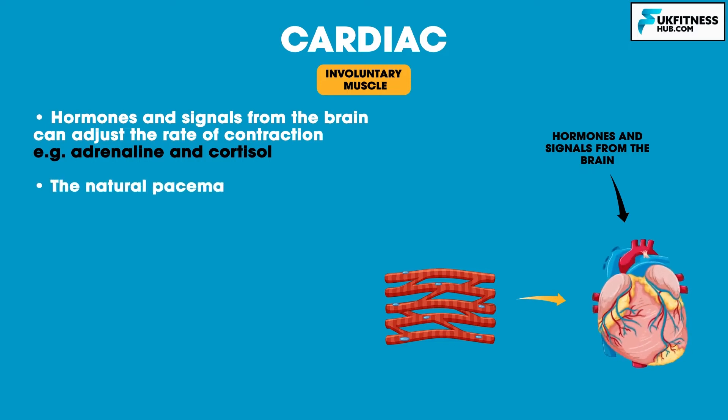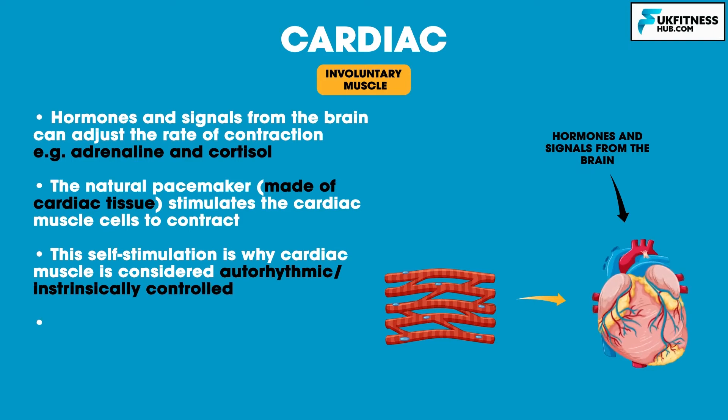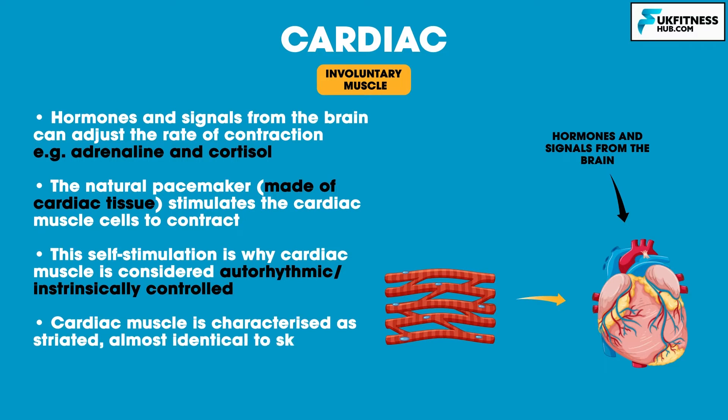The natural pacemaker of the heart is made of cardiac tissue, which stimulates other cardiac muscle cells to contract. This self-stimulation is why cardiac muscle is considered to be auto-rhythmic or intrinsically controlled. Cardiac muscle is characterized as striated muscle because when examined microscopically it presents a striated appearance, which is almost identical to that of skeletal muscle.